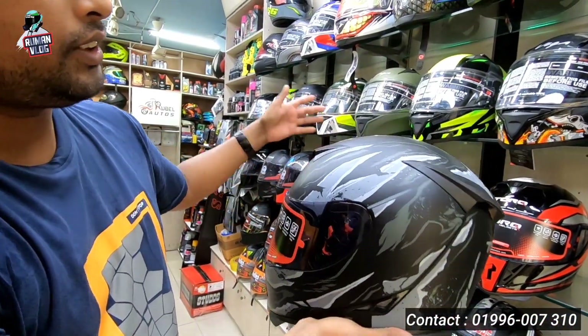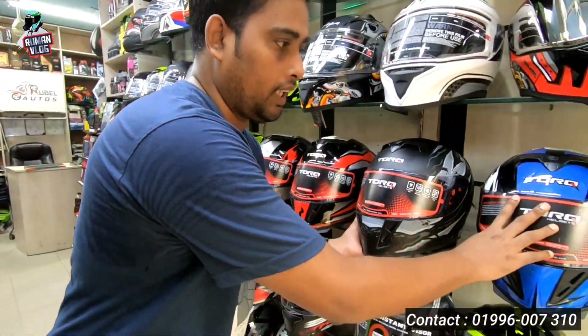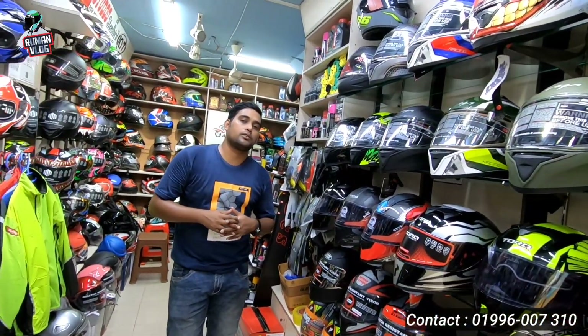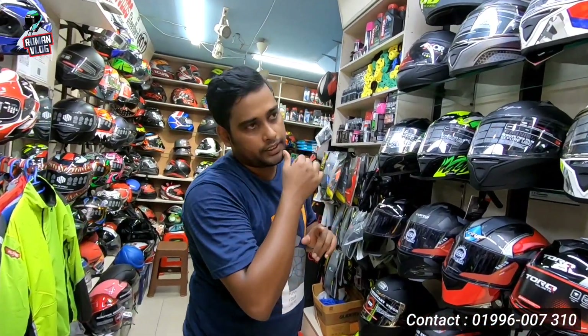It is a beautiful one. This is a blue one — a beautiful one. It is a big one. There are all these graphic types.